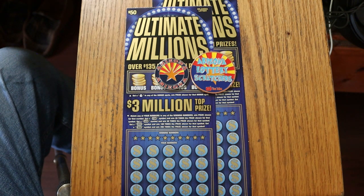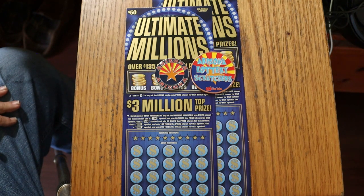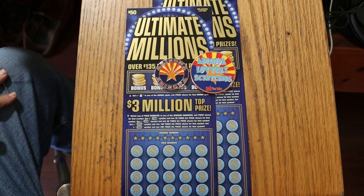We're straying away from the Arizona tickets. I've got two of the biggest of the big boys from the Oklahoma Lottery here — their version of the Ultimate Millions, not to be confused with our $30 Ultimate Millions.